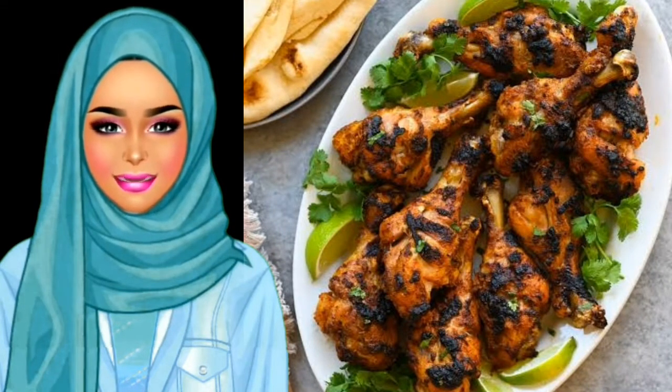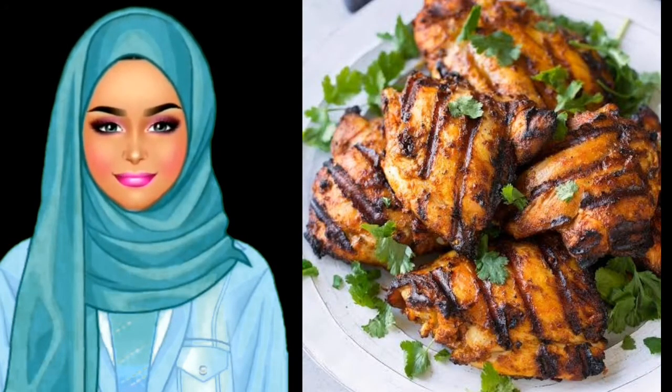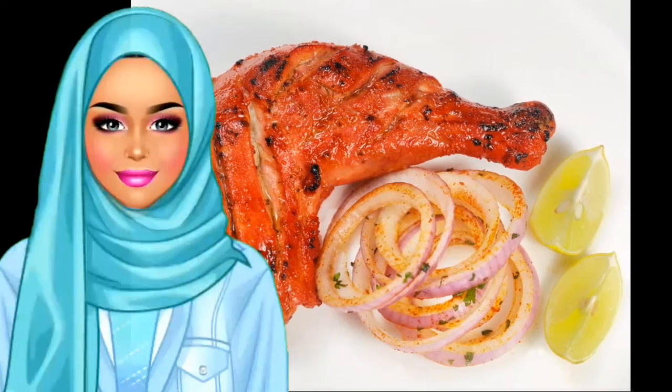If you are new to Indian food, you may want to start with tandoori chicken for its universal appeal. The chicken is marinated in ingredients such as yogurt, ginger, garlic, and herbs, and then baked in a clay oven, creating a juicy and delicious flavor.